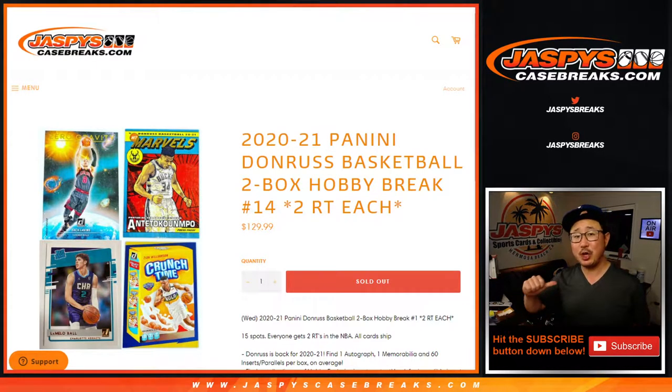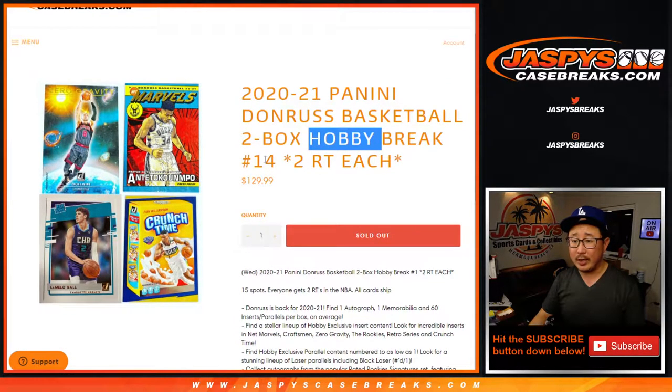Hi everyone, happy Tuesday. I'm Joe for JaspiesCaseBreaks.com, and I'm about to pop open a couple boxes of 2020-2021 Panini Donruss Basketball. Two box hobby edition, break number 14.